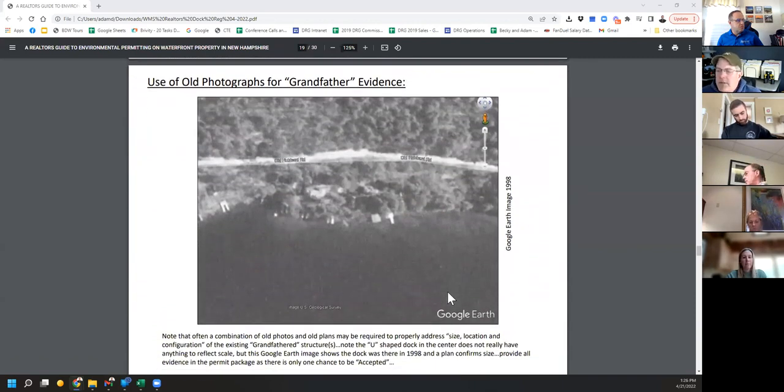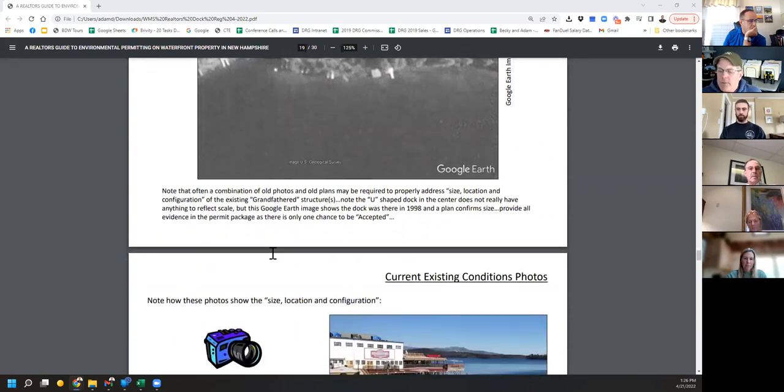This is an example of a Google Earth image showing a U-dock in the middle of two big finger piers — you can't dispute that. In this case we also had a plan from the 1980s. Combined with that plan, there's no doubt those docks were there before January 1st, 2000. There's no scale in the picture, but you can see the boathouse — it's still there today. This was readily accepted under the dock registration process.